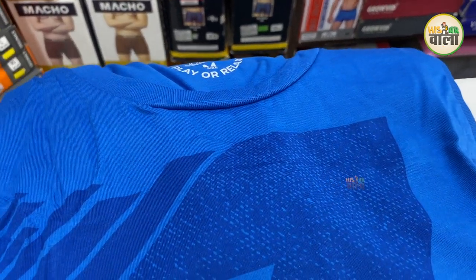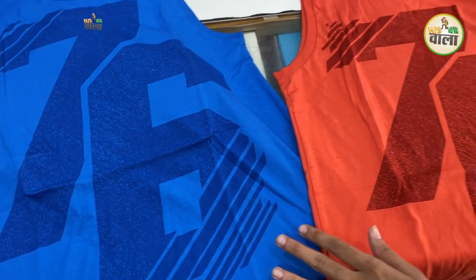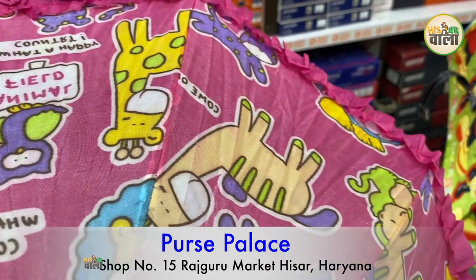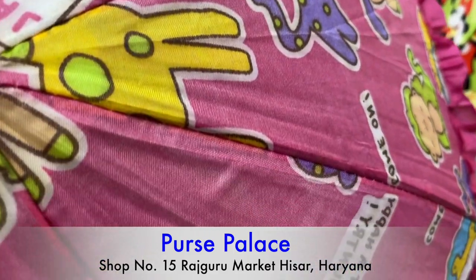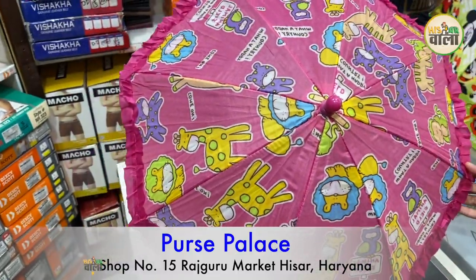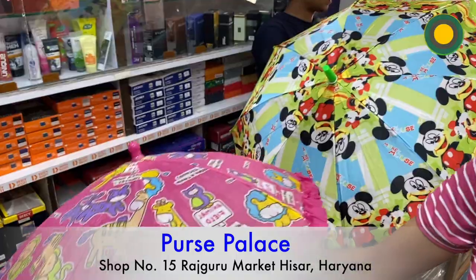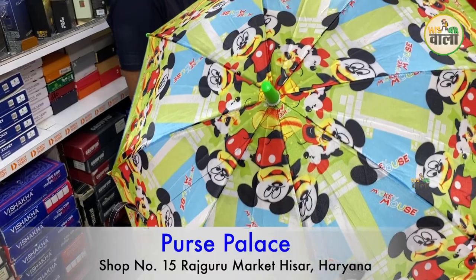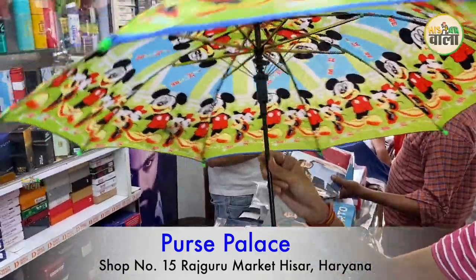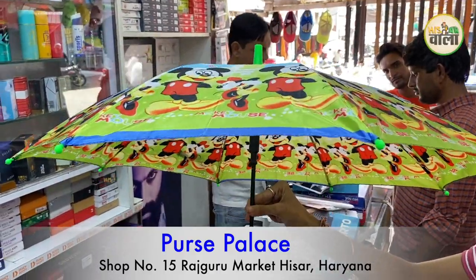If you want sandals in an economic range, you will get more than 400 with different colors — blue and orange colors are available. For children, there is a cartoon character sandal in hata green for 100 rupees. It's a very compact size. For older children, there is a Mickey Mouse cartoon character sandal available. The price of this is 150 rupees.